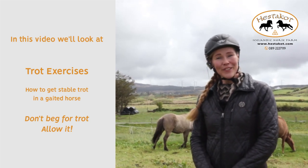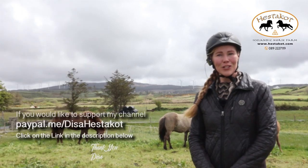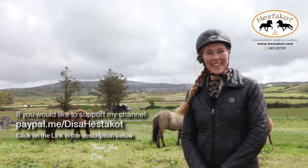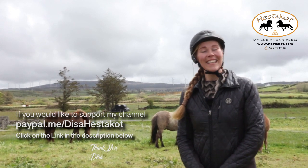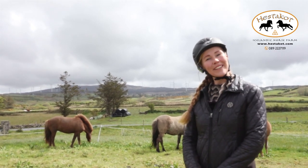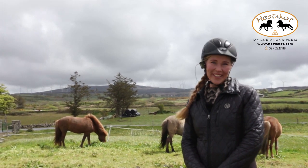We'll see what the horse offers. He wasn't very much educated actually when he came, and due to different reasons we haven't been very consistent in the training lately, but I'll see what happens. I'm going to just go and get him - he's having his breakfast now out here in the field.